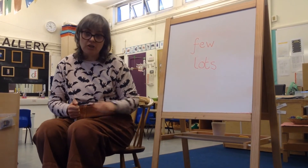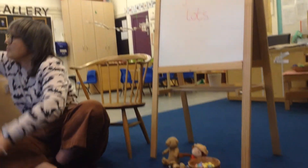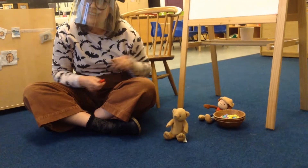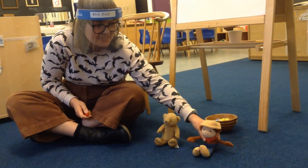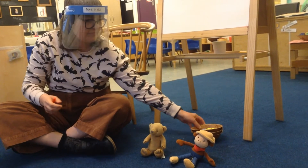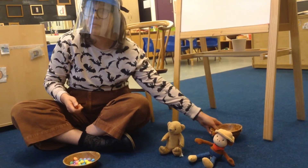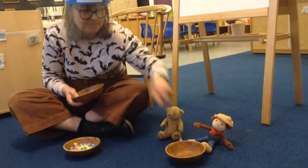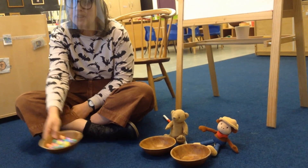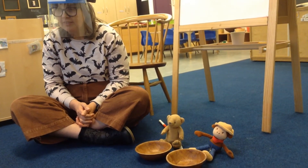Now then, we're going to play a game with our two little characters down here. Shall I show you? I'm going to put my mask on now. Here we've got a teddy and a monkey. I've got some eggs. We're going to give them each a bowl — one for monkey and one for bear. Would you like to come and give the bear just a few? Can you give the bear a few? Three.